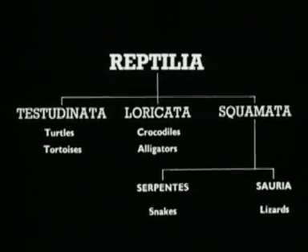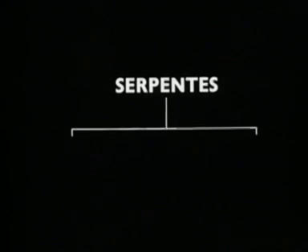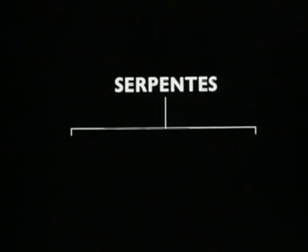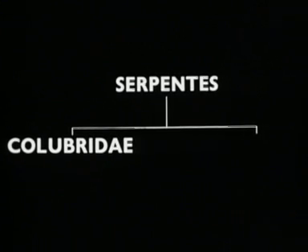All snakes belong to the suborder Serpentis of the order Squamata. The Serpentis are divided into eight families, of which two contain all the venomous species. These are the Colubridae and Viperidae.